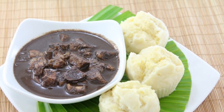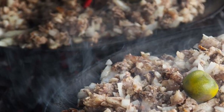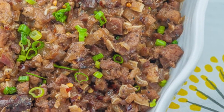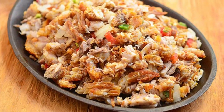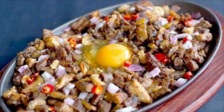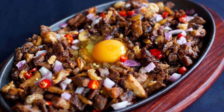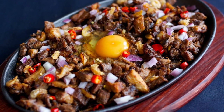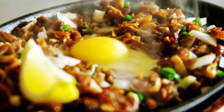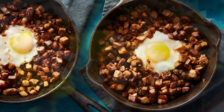Ninth on our list: Sisig, a dish made from parts of pig head and chicken liver, usually seasoned with calamansi, onions, and chili peppers. Preparing sisig comes in three phases: boiling, broiling, and finally grilling. A pig's head is first boiled to remove hairs and to tenderize it, then portions are chopped and grilled or broiled. Finally, coarsely chopped onions are added and served on a sizzling plate. Variations may include pork or chicken liver and any of the following: eggs, ox brains, chicharron, pork cracklings, and mayonnaise.